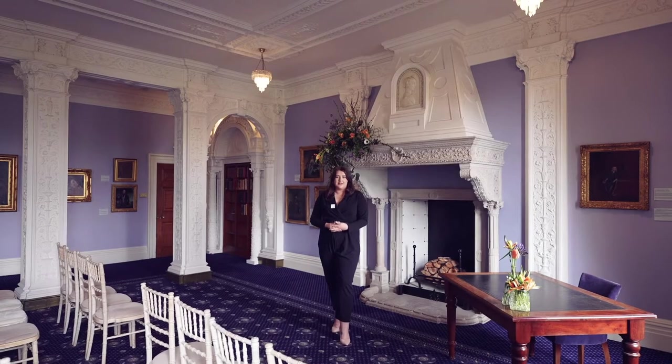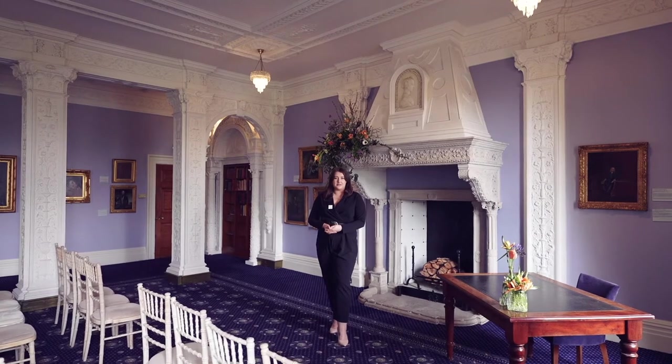Although Ashridge is known for the larger weddings that come through our doors, we wanted to create a package — especially in light of recent events — that caters to the smaller weddings and the more intimate couples who just want their close friends and family around them.